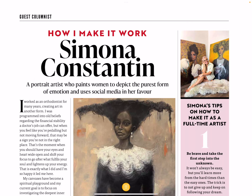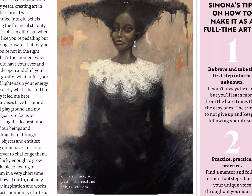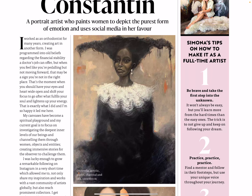How I Make It Work — Simona Constantine, a portrait artist who paints women to depict the purest form of emotion and uses social media in her favour. I like this painting here — Cinderella acrylic. Love that — it's got like a gothic feel to it, a gothic version of Cinderella.